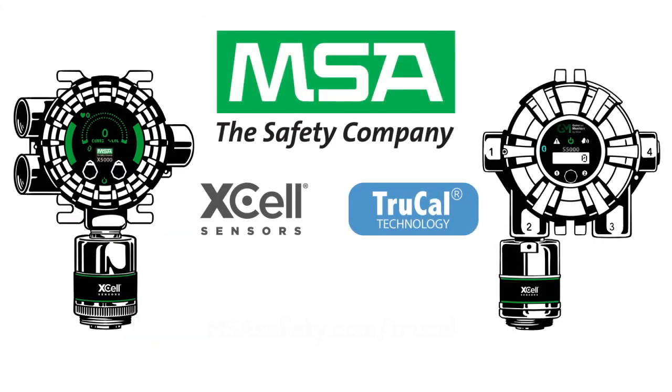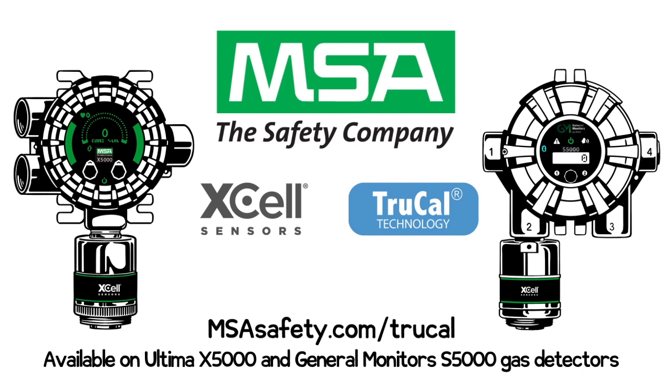X-Cell sensors with TrueCal technology from MSA. Contact us for a cost-of-ownership consultation and find out how much you can save. Patented TrueCal technology is only available through MSA on the Ultima X5000 and GMS5000 gas monitors.